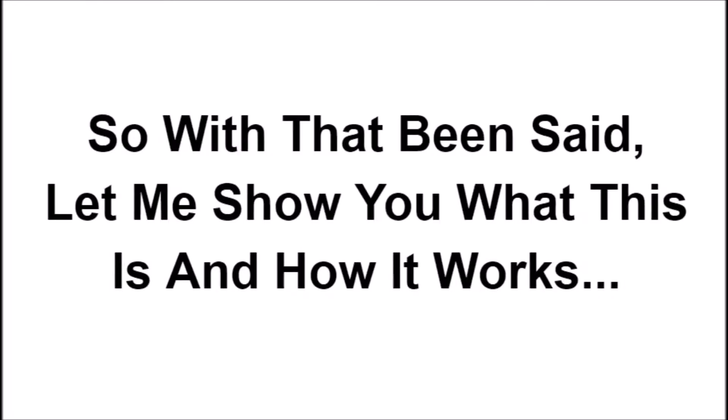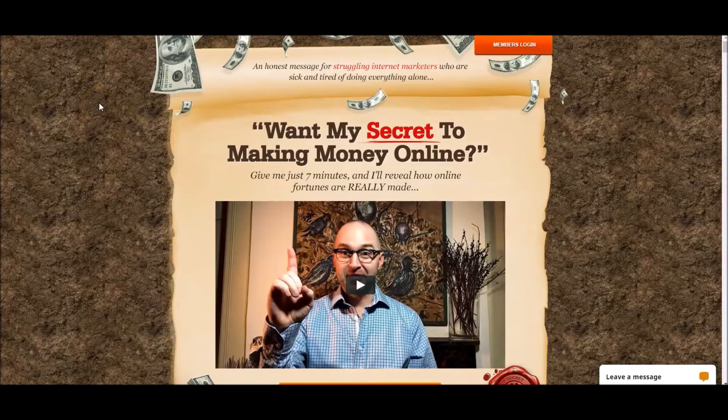With that being said, let me show you what this is and exactly how it works. The income opportunity I'm referring to is called My Lead Gen Secrets. You can check it out by clicking the second link in the description box below, or alternatively you can visit www.easyleadsdaily.com. In a nutshell, My Lead Gen Secrets is a system that supplies you with 100 targeted business opportunity-seeking leads every single day for $30 per month.